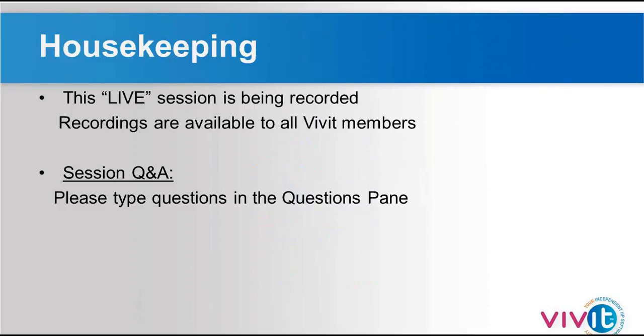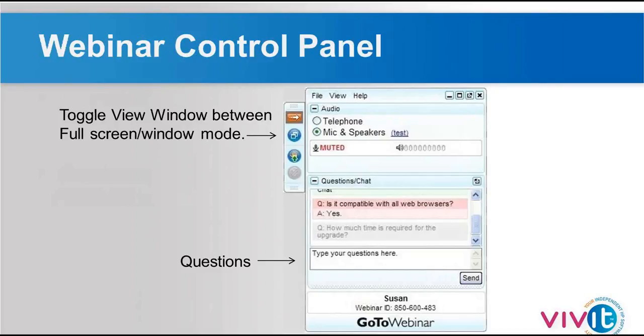Just a couple of general housekeeping items for everyone. Please recognize that this is a live session. It will be recorded and then made available to all Vivit members after the session today. You are provided with a question panel, so feel free to take advantage of that to ask any questions. We want to make sure this is giving you answers to your technical questions, hence the focus today around technical expertise as well as providing a hands-on demonstration of the technology. We'd also like to give you a chance to provide us a little bit of background information. Mark, you had a few questions you wanted to ask the audience?